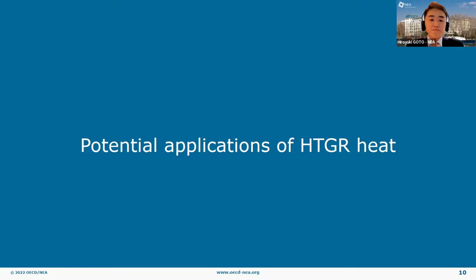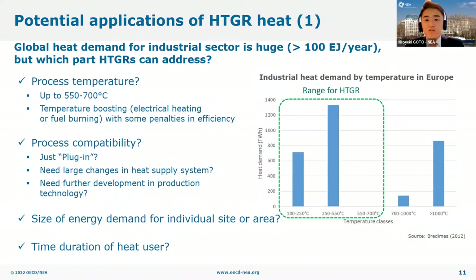Let's move to the potential applications of HTGR heat. The global industrial heat demand is really huge, but for which part of it can we use HTGR heat? From our study, we found four aspects of industrial sectors that determine the applicability of HTGR heat in general. One is process temperature — ideally, process temperature should be in the range of process heat from HTGR, up to 550 degrees Celsius for steam and around 700 degrees Celsius for nitrogen or helium gas. The right graph shows the distribution of industrial heat demand by temperature in Europe, and a considerable part of heat demand falls within the temperature range of HTGR. For higher temperature processes, HTGR heat can be used in combination with temperature-boosting technologies, but the energy efficiency would be lower. Second is process compatibility.